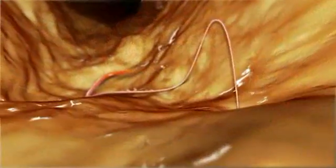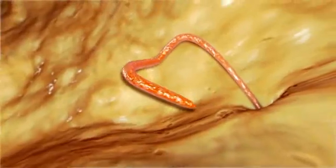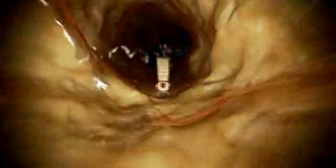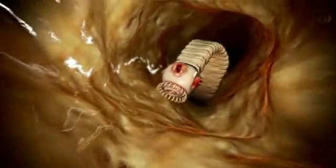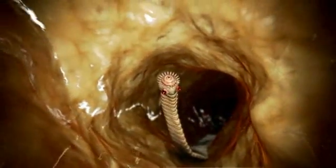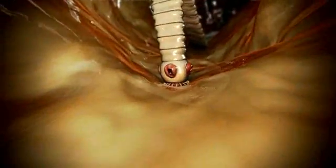Whipworm infection can result in bloody diarrhea, weight loss, dehydration, anemia, and in severe cases, even death. Tapeworms attach to the intestine, but rarely cause significant problems unless there are a lot of them. The egg packets can be very unpleasant to deal with when shed via the anus.